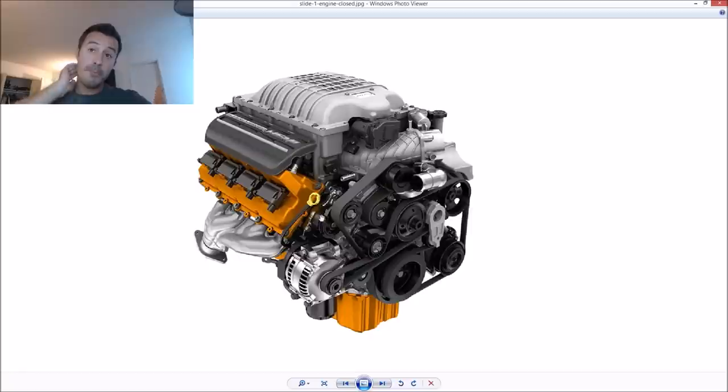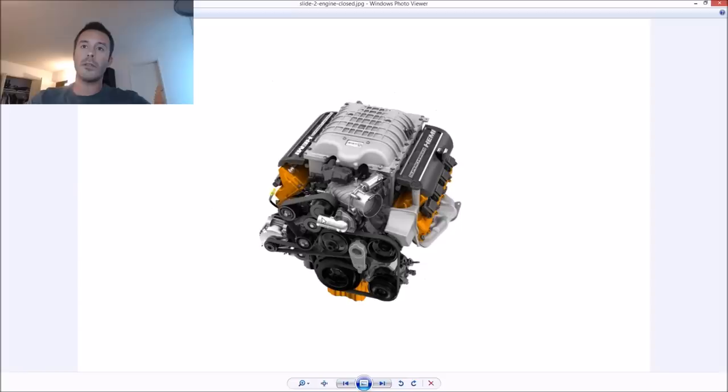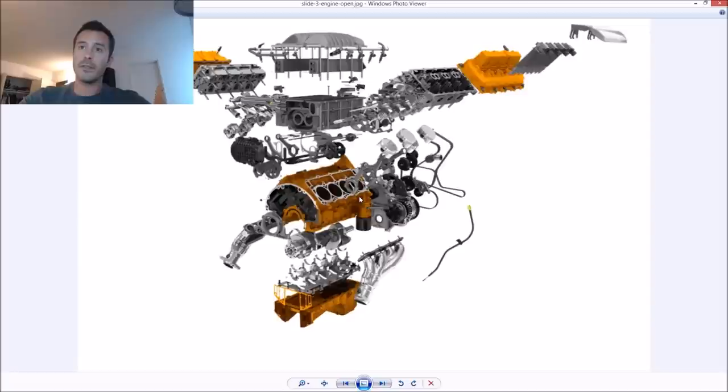This engine is based on the 6.4-liter V8 from the 392, but about 90% of it is new. They de-stroked it from 6.4 liters down to 6.2 and beefed up essentially everything. The bottom end is cast iron, heads are aluminum. The entire bottom end is forged — the crank definitely is, connecting rods certainly are. There are special coatings on pins and pistons, and an additional oil squirter on each piston, all done for durability.